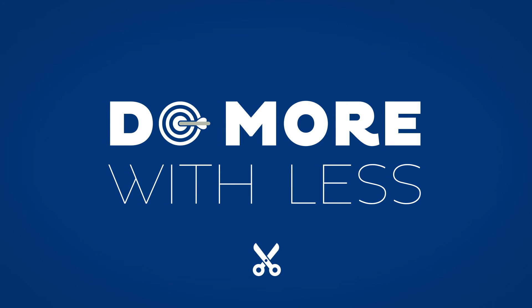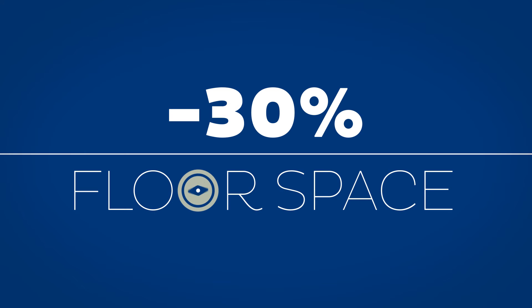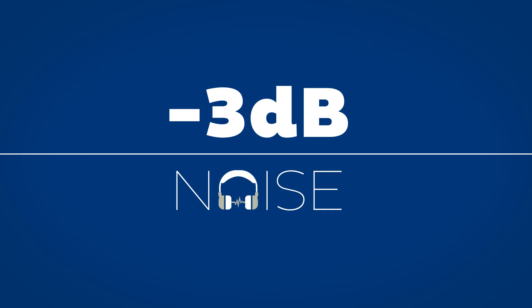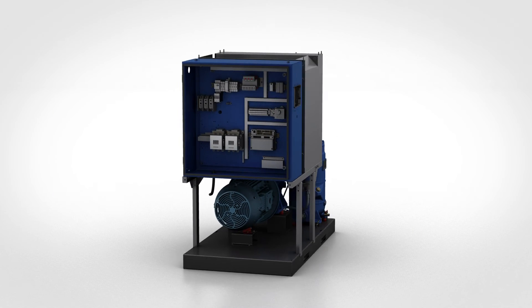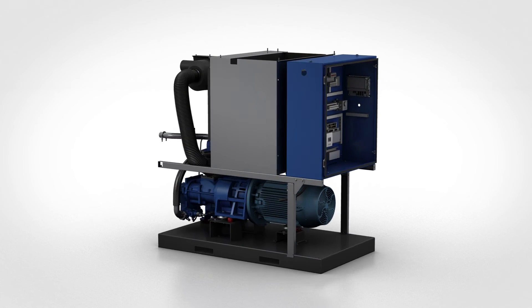Do more with less — that is our mantra. These compressors take up around 30% less floor space, emit 3 decibels less noise, and consume 60% less oil. All of these improvements result in the lowest total cost of ownership on the market.